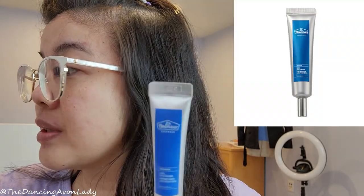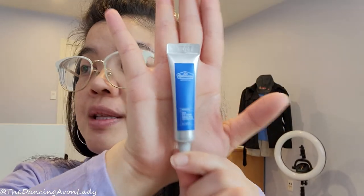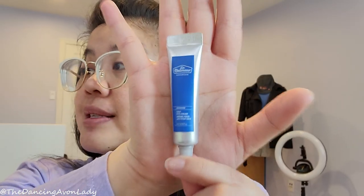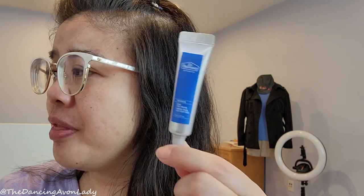This comes in a full size of 25 ml, and the travel size in the kit is 8 ml — so the full size is about three times bigger. The regular price is $65 Canadian, though it does go on promotion. The kit I purchased was $37. I'm not sure how much longer they'll have it available, so I'll try to link it in the description box.